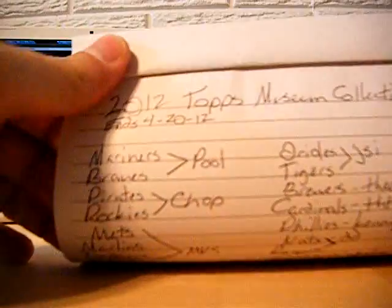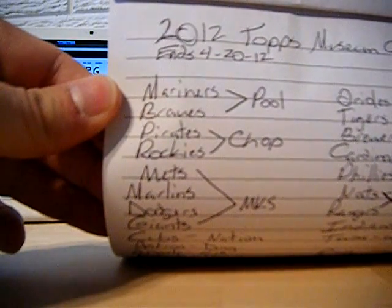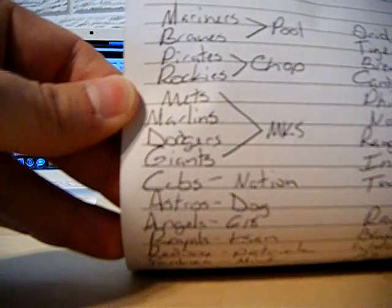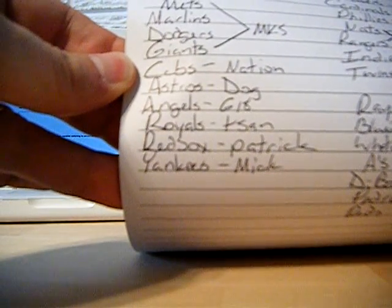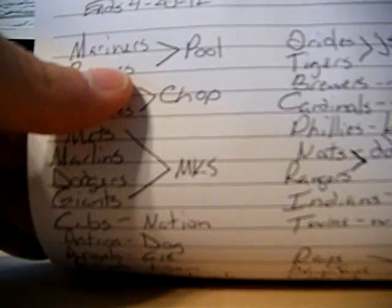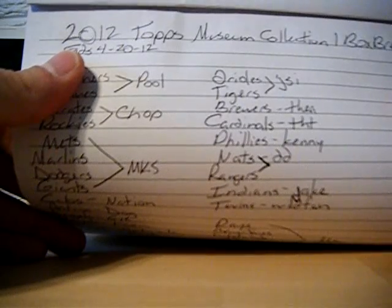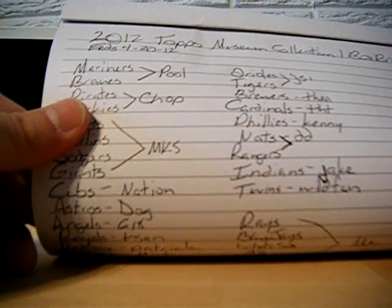I'm going to show you the names here. The Mariners and the Braves go to pool. Pirates and Rockies go to chop. The Mets, Marlins, Dodgers, and Giants are MKS. The Cubs go to nation. Astros go to dog. Angels, 618. Royals, T-SON. Red Sox, Patrick. Yankees, Mick. Orioles and the Tigers go to JSI. The Brewers go to Thea. Cardinals go to THT. Phillies go to Kenny. Nats and the Rangers go to DD. Indians go to Jake. Twins go to Wild Fan.